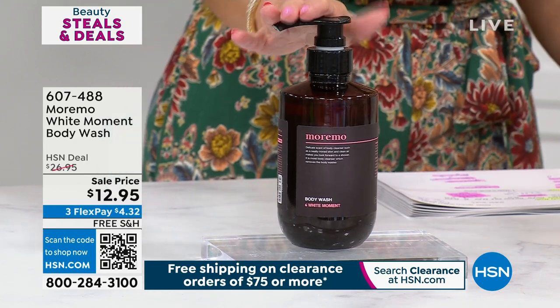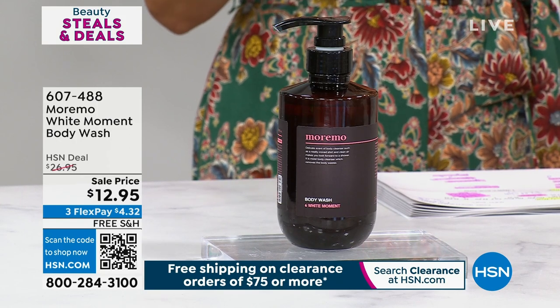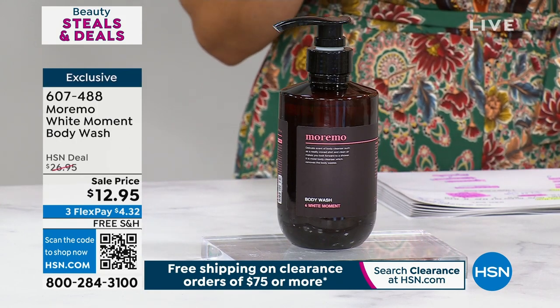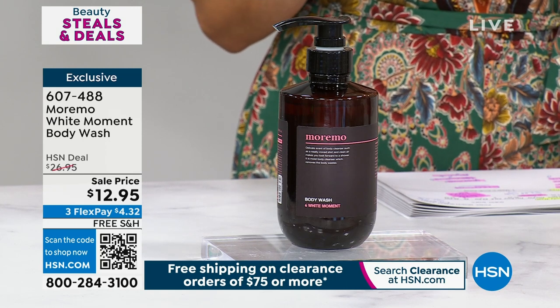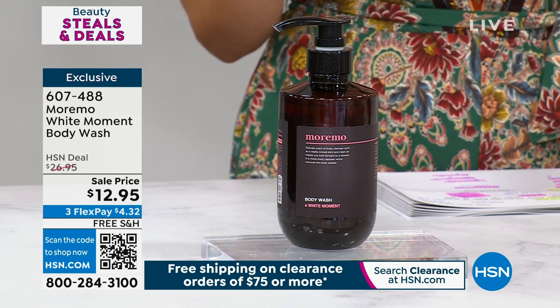Everybody loves the Maremo body hair treatment and you love that scent, so Chelsea said we've got to put it in a body wash. It's on a special deal price of $12.95 — more than 50% off. $4.32 gets it home, and it's huge: 16.9 ounces. It has a pump on top and a fresh, floral, clean, beautiful scent. It has jasmine, honeysuckle, and hyacinth — the creamiest lather that will cleanse and leave your skin so luxuriated.